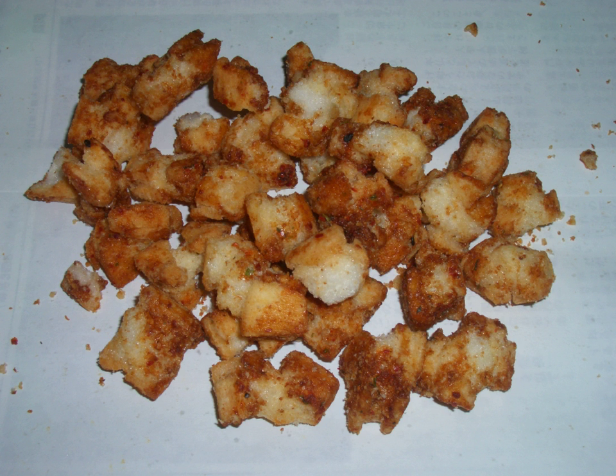Agemochi is a popular Japanese snack food made from fried mochi. The dry mochi is broken into small pieces, about 1 cm³, and deep-fried. The pieces then puff up.